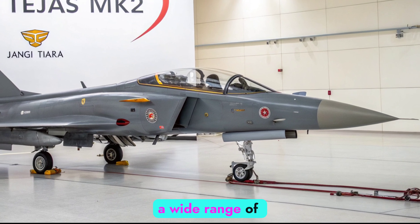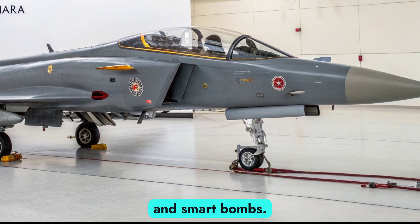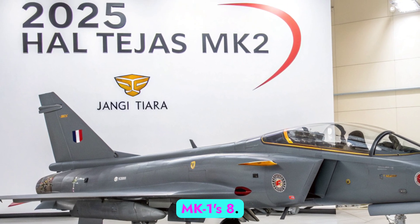The aircraft supports a wide range of weaponry — beyond visual range missiles, air-to-ground precision munitions, and smart bombs. It features 11 hardpoints, increasing flexibility in mission profiles compared to the MK1's 8.